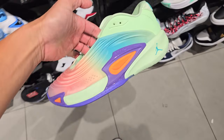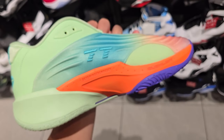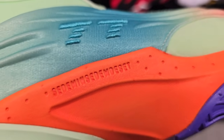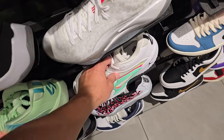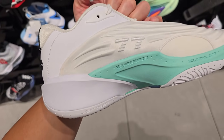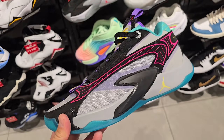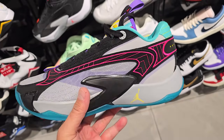Got some Luca 3s — got multiple colorways of the Luca 3s now. Just starting to see them pop up. They definitely look a lot more futuristic, but I don't really need them like that. To be honest, I've never really been a fan of the Luca line — they just look kind of whatever. But if y'all like them, y'all like them.